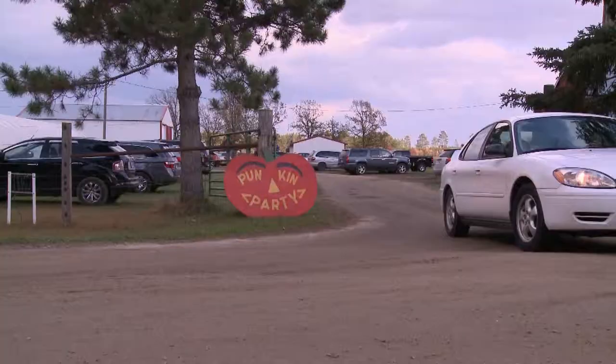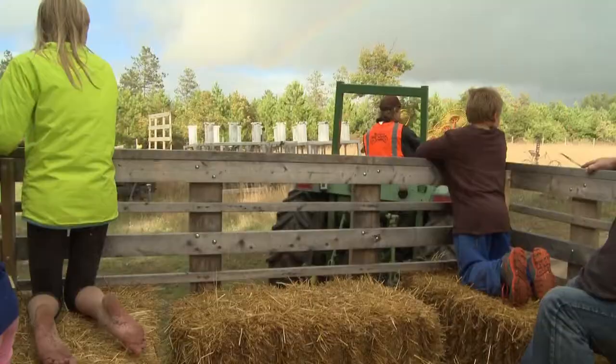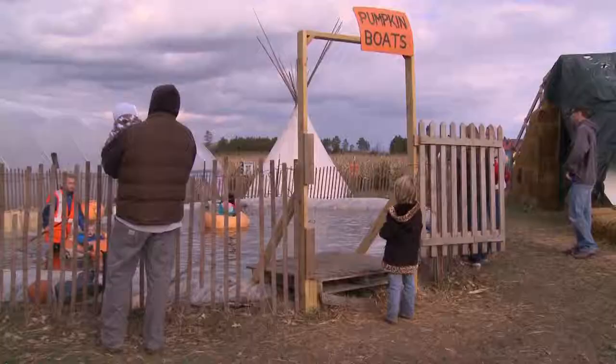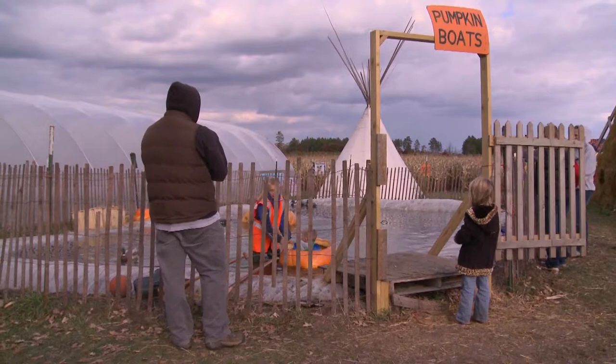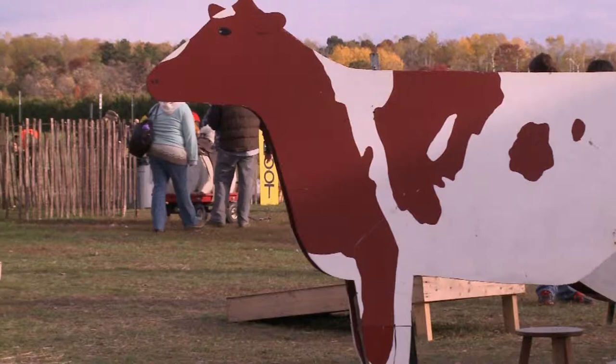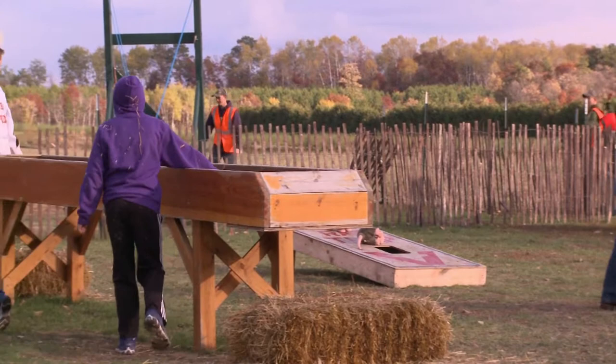I don't think he realized what kind of turnout we would have. I knew it would be big, but we weren't expecting anywhere near what we got. It was overwhelming and satisfying, and it's just grown since then. It's fun watching people of all ages and all different walks of life coming out — traditional families, college students, just everybody from every walk of life and every age coming out and enjoying it.